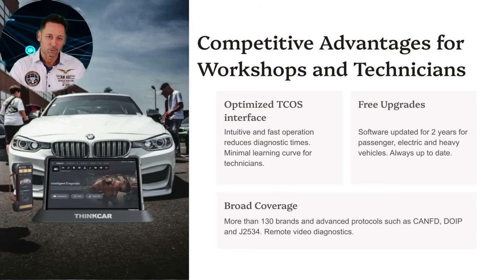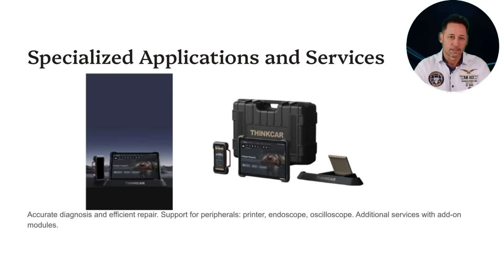The THiNK Tool 399 Euro even allows for remote diagnostics via video call, going beyond basic diagnostics. It integrates with peripherals such as printers for immediate documentation, endoscopes for internal visual inspection, and oscilloscopes for electrical analysis.